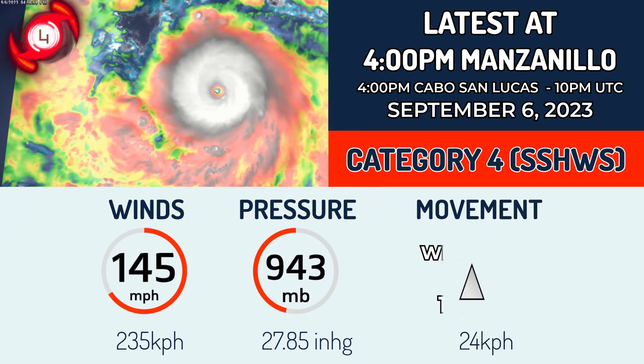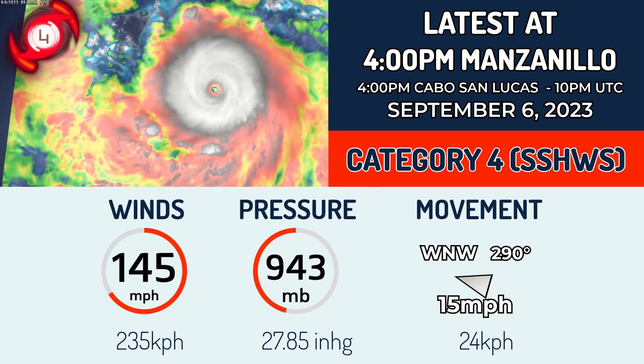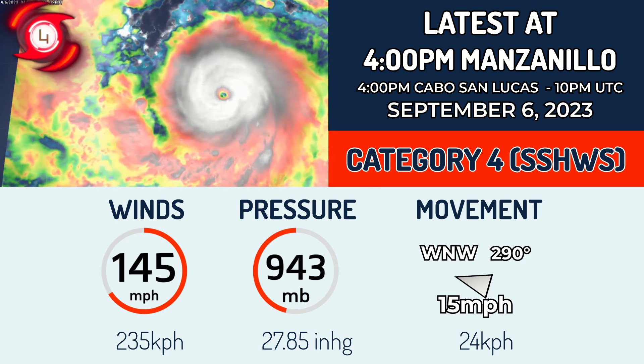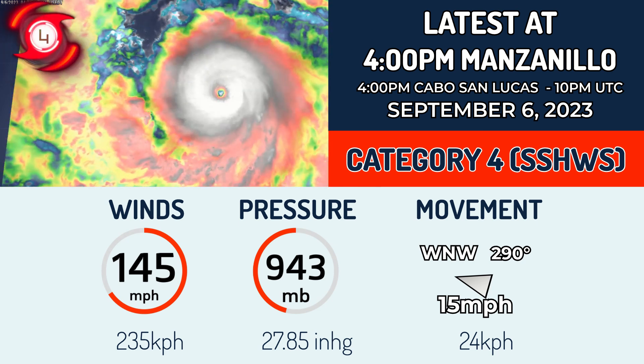Based on satellite information, we've given it winds of 145 miles an hour and a pressure of 943 millibars — that's 235 kilometers per hour in one-minute sustained winds. Right now, this powerful hurricane is moving west-northwest at 15 miles per hour.